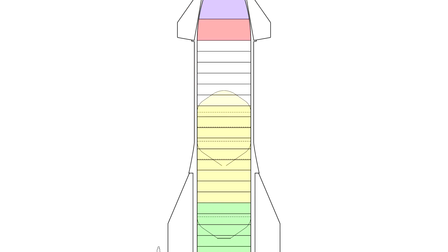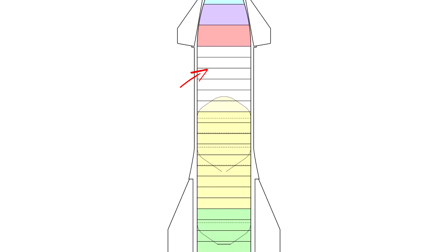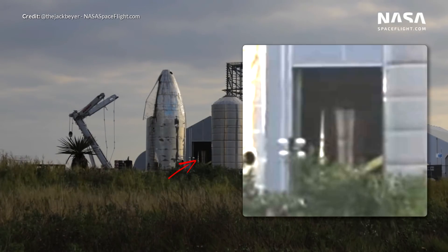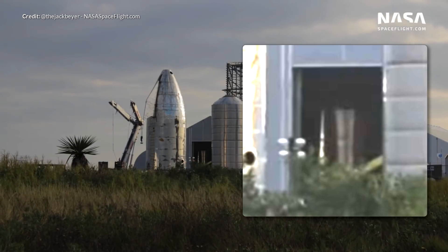With all of these components assembled we are really only left with the final segment of the pressurized area. We can already see signs of this from brand new footage, so I suspect we're going to see the entire main stack assembled very soon.